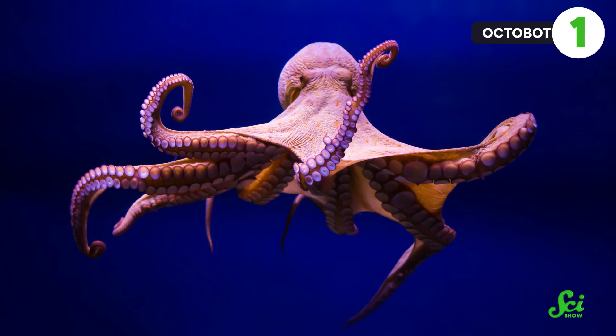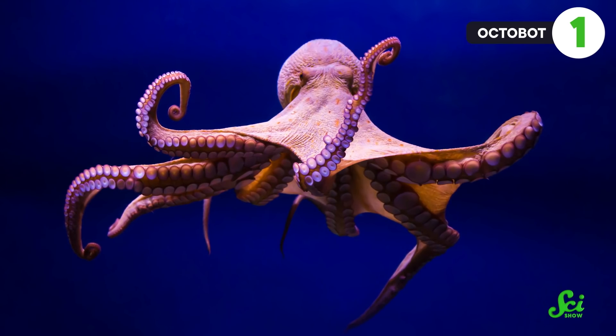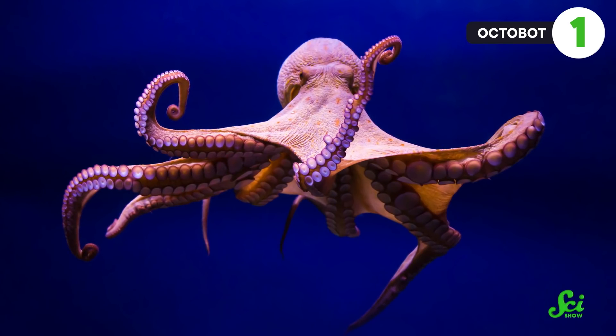First, what better soft-bodied creature to inspire a robot than an octopus? Octopuses can flex and squish their soft bodies, bend their arms in multiple directions, squeeze through tiny spaces, and manipulate objects with ease. To have a robot capable of similar actions would be a huge improvement in the robotics world. One day, you might find an octobot squeezing itself into small spaces like caves or beneath docks, even setting up experiments in hard-to-access spots or retrieving lost objects.